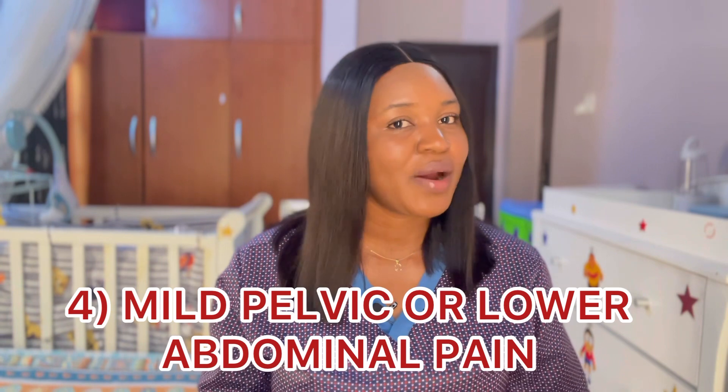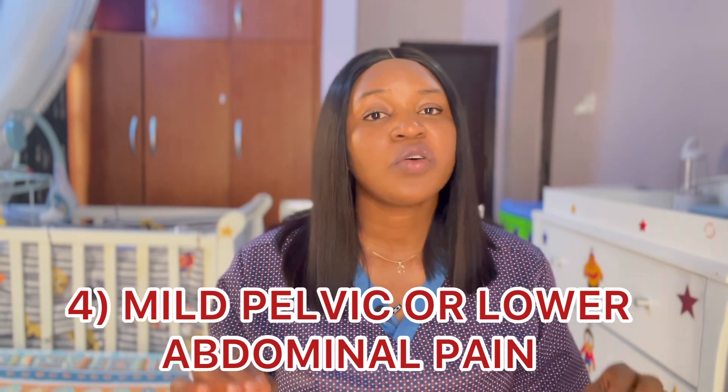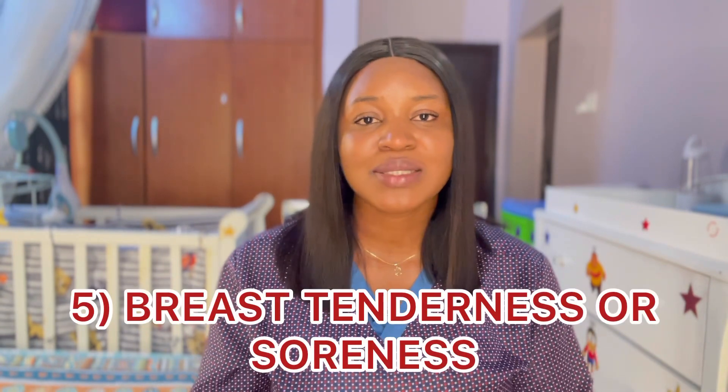Number four is mild pelvic or lower abdominal pain. A lot of women complain of this pain during ovulation. For some, it's one-sided. Whenever they are having this pain during their cycle, they just know they're ovulating. This is something you should look out for.